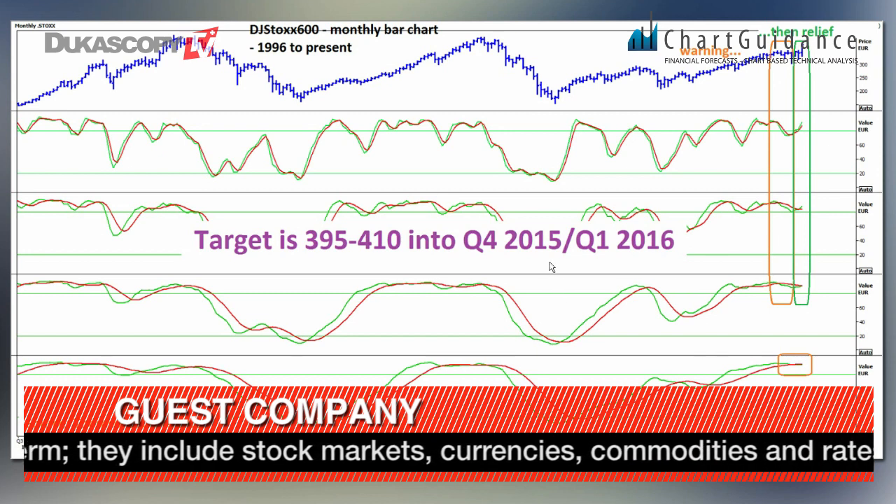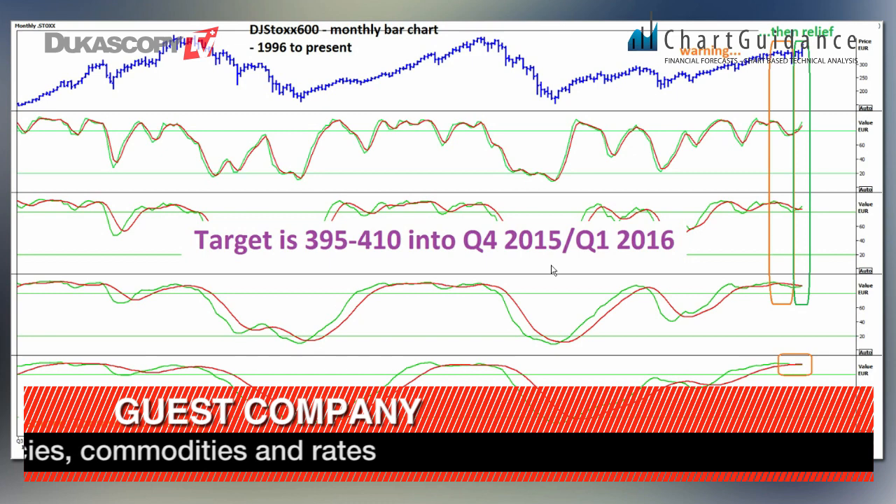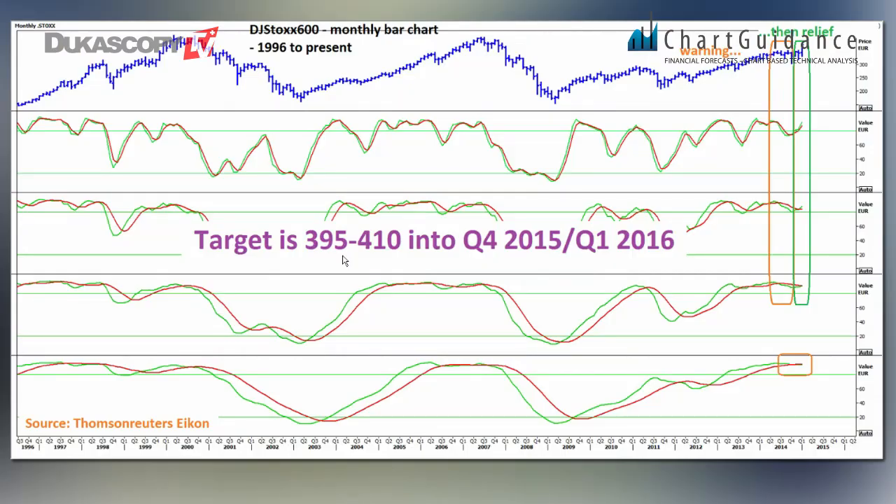So the conclusion is that the European market is now heading north about something like 10 percent from now, with an upside of 395-410 into the last quarter of this year or first quarter of next year. Thanks very much.